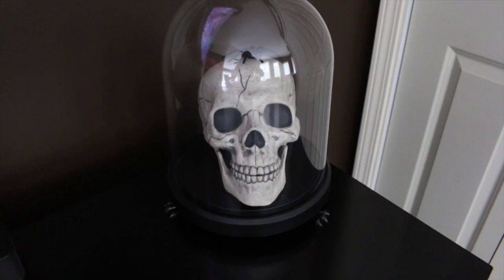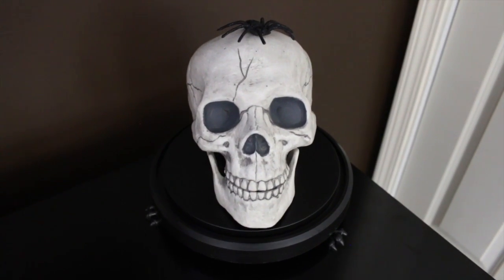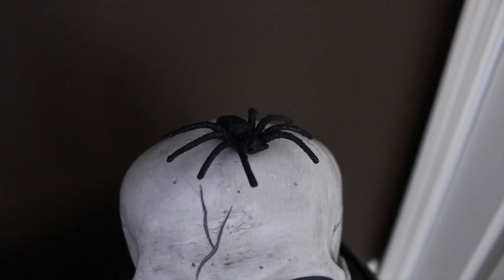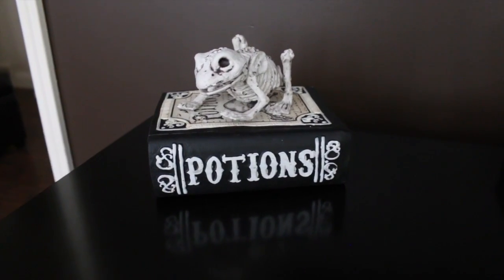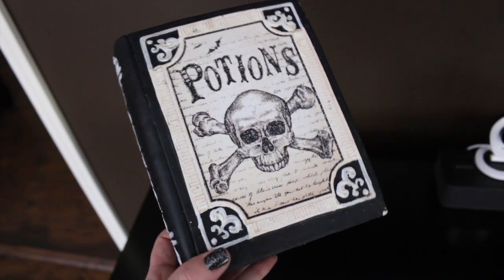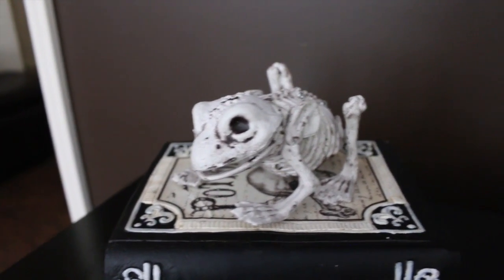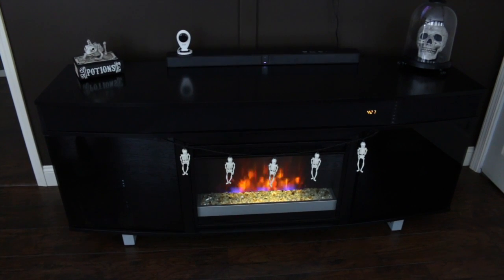On top of the TV stand we kept it simple. First there's a really cool cloche from Target with a little bat on top and three little claw feet inside. Inside the cloche we added a skull head from Target that we've had a few years, topped with one of our creepy spiders. Down here we found a cool potions book at Michael's, as well as a cute little skeleton frog, also from Michael's.